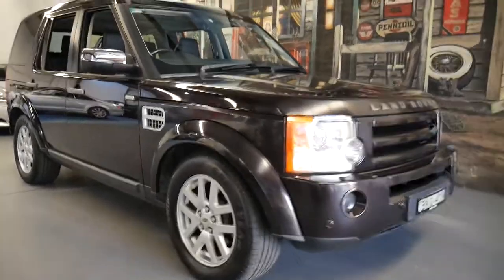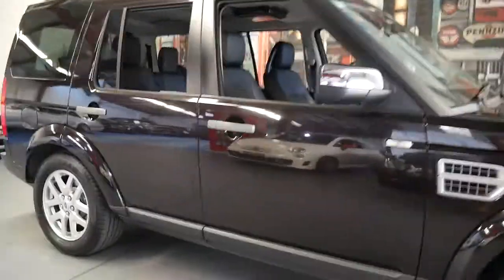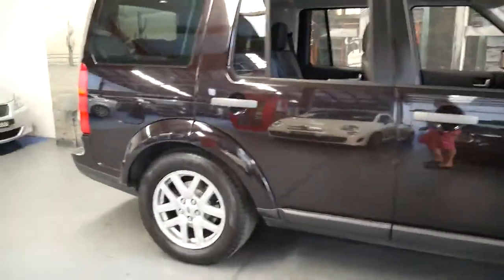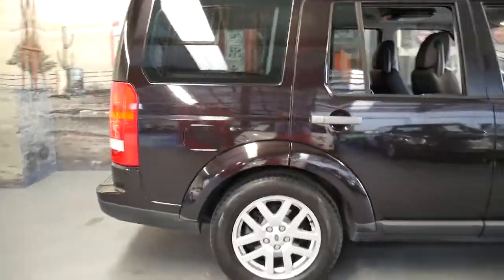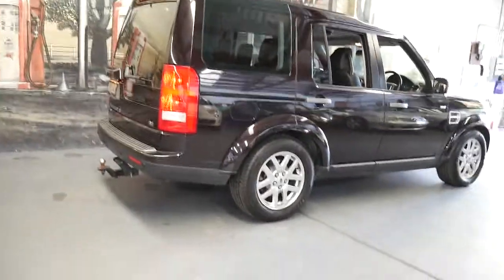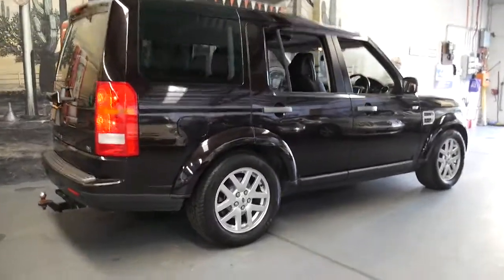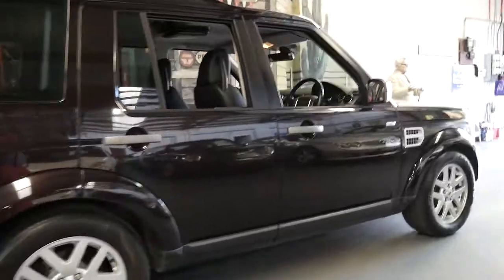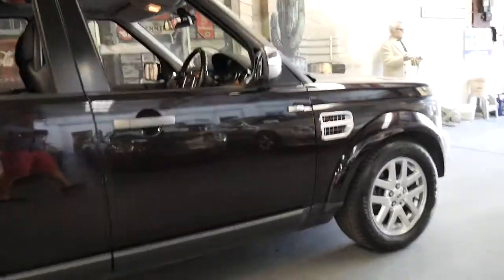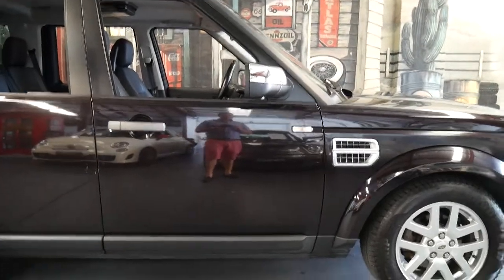Welcome to the Old Timer Centre. My name is Philip Tarrant and I'm going to talk to you about this 2009 Land Rover Discovery 3. It's done just 80,000 kilometres and it's got the 4 litre V6 petrol engine. It comes in this beautiful metallic black colour — it's actually got just a hint of brown through it and it looks absolutely gorgeous.